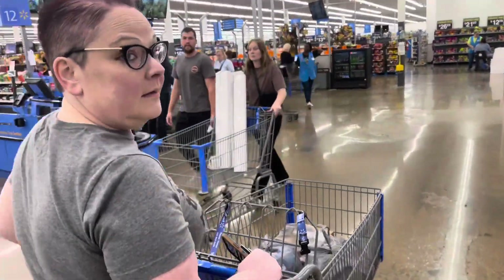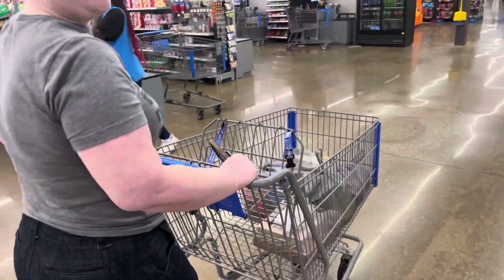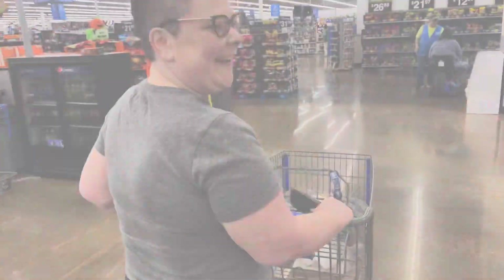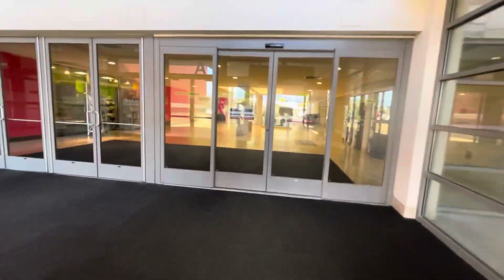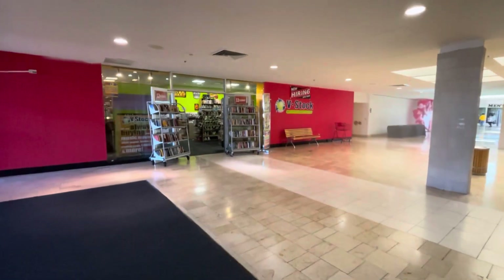We've got a bunch of goodies here at Walmart. Now we're going to go pack up the cats and take them to the fridge — meow meow meow! Not putting cats in the fridge. So let's see what's in the mall. There's V-stock over here, it's always a fun store to check out.